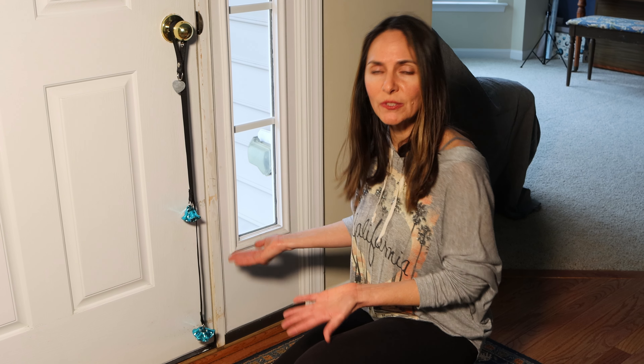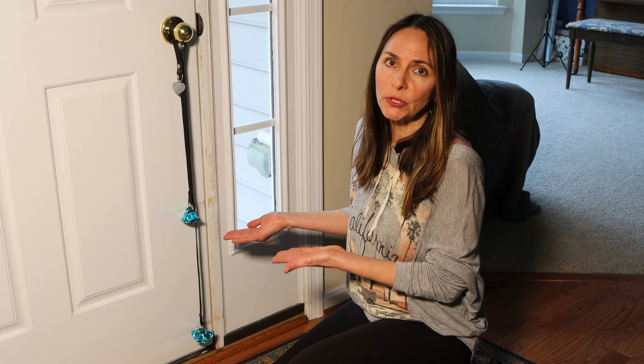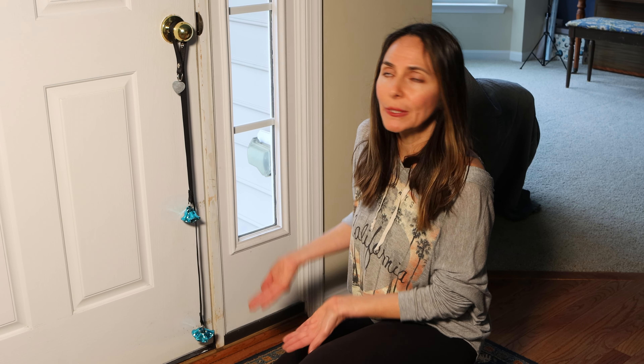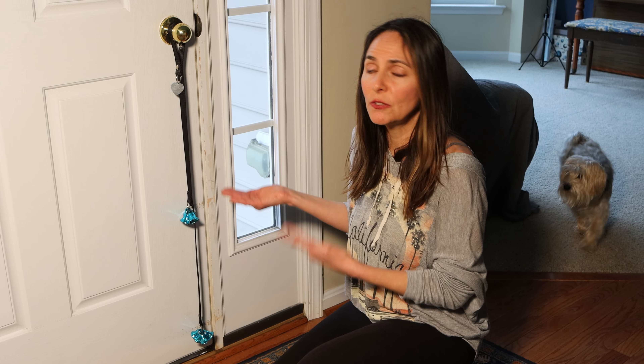Do that on a consistent basis whenever he rings the bell, and now your pup has a way to communicate 'hey, I need to go outside.' Eventually when they get older, they'll find other ways to tell you in addition to the bells, but at least you'll have the bells — that way your pet will know it's time to go out.